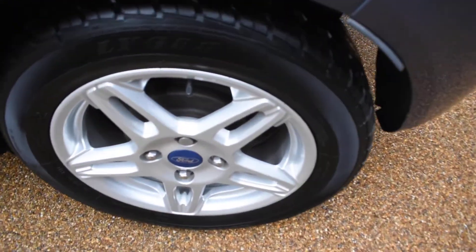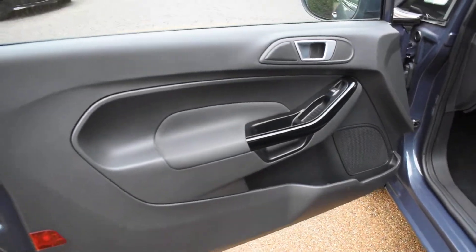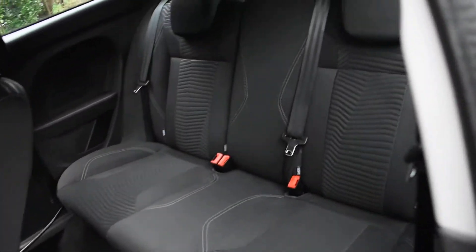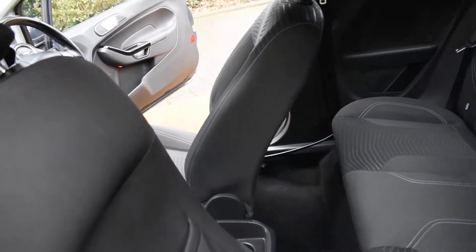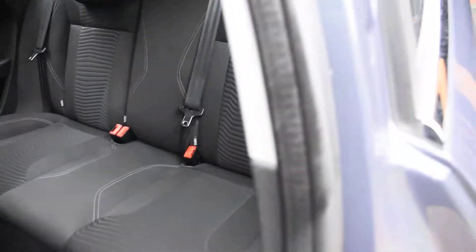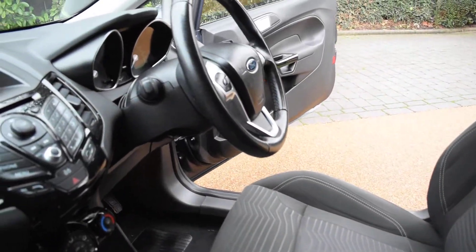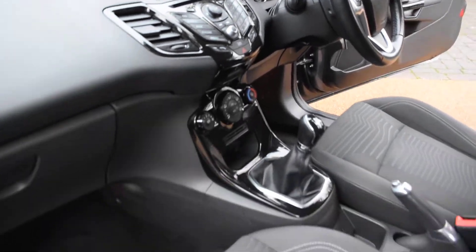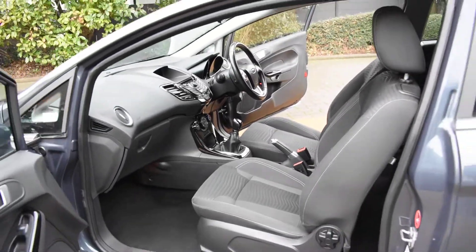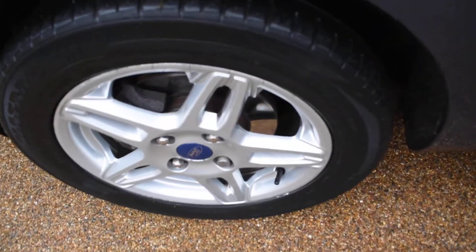Here we have the near side rear wheel — that's all perfect with no damage. And the near side front door card is all lovely. A view of the rear seats from the near side, and just to say the back of the two front seats are all nice as well. Here's the dashboard, and the seal on this side is all lovely too. Here's the near side front wheel — a couple of little marks but overall it's very good.